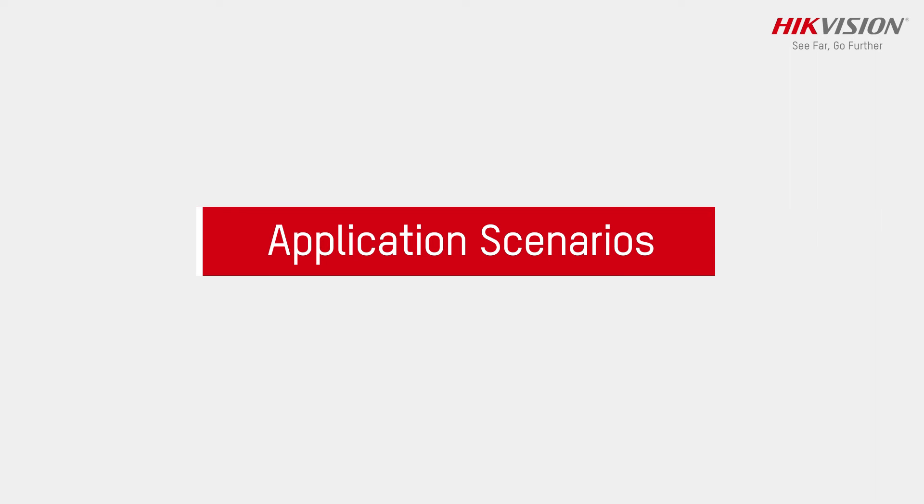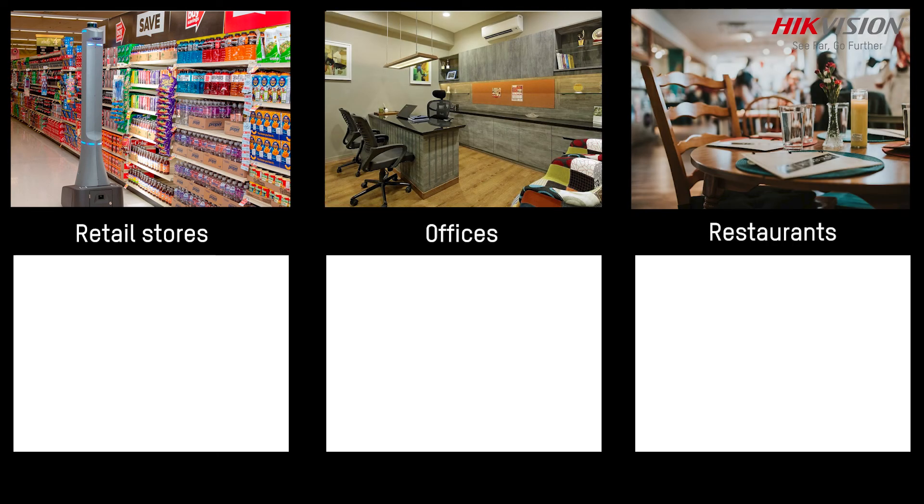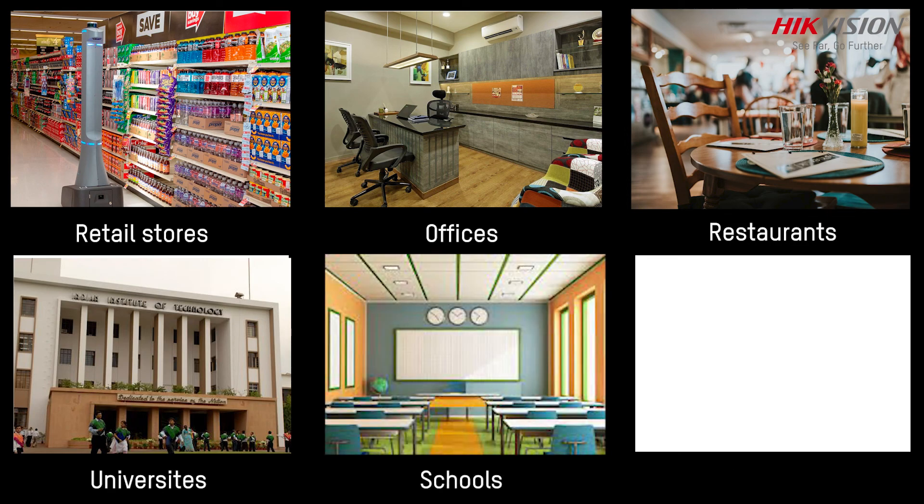Application scenarios include retail stores, offices, restaurants, universities, schools, and hospitals.